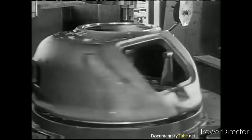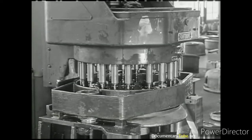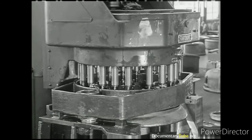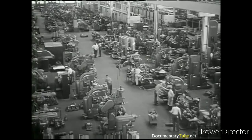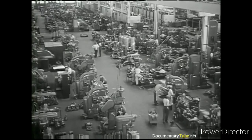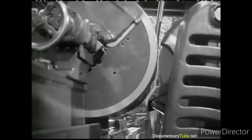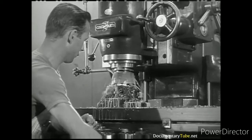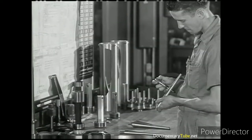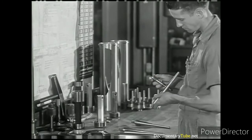Veteran expert machinists mill contact surfaces to hair-splitting specifications. Giant multiple drills bore through the toughest metal. Row upon row of intricate, specially designed machinery manufacture and prepare the 35,000 or more individual parts that go into each tank. Welding, milling, riveting, measuring and remeasuring vital parts to hair-splitting dimensions.